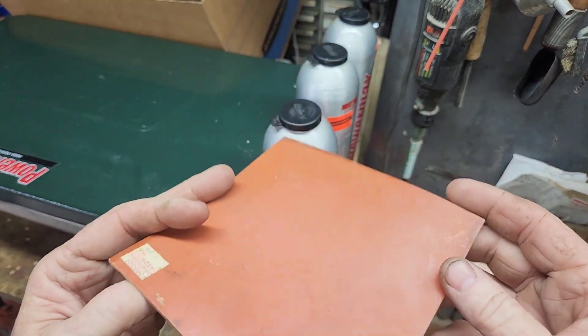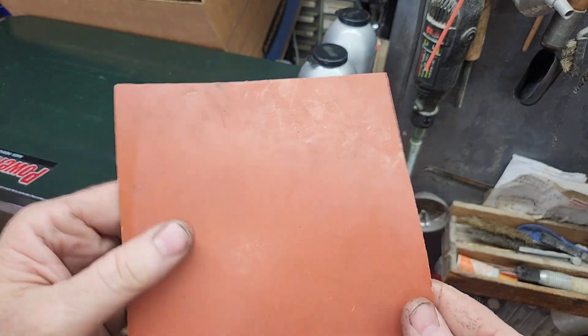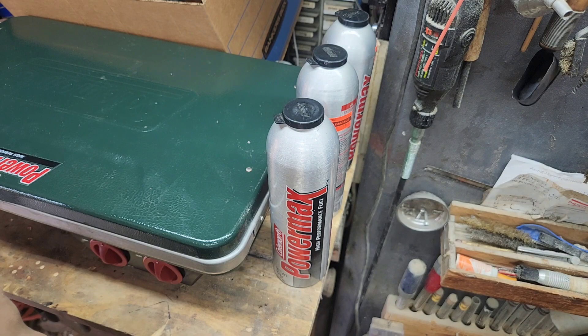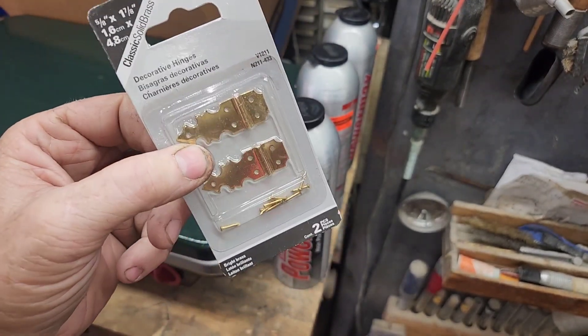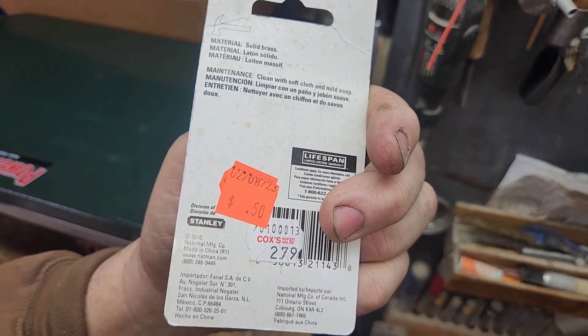Piece of gasket material, regular price $2.29, I think I got it for $0.50. Some solid brass decorative hinges — I use these on my lantern boxes and such. Another $0.50 package.